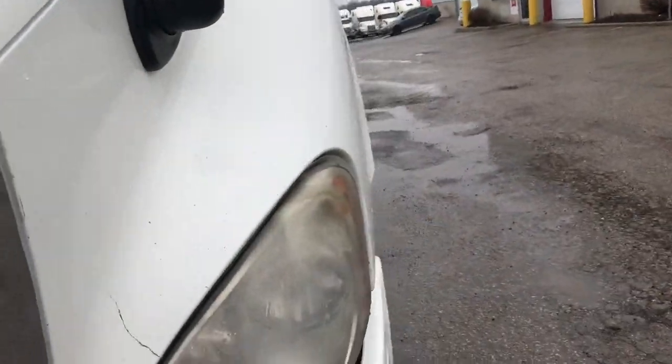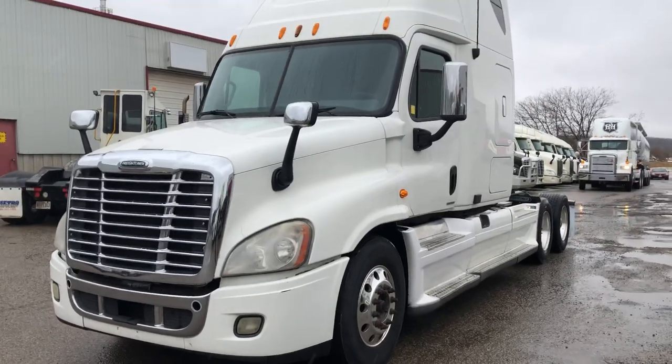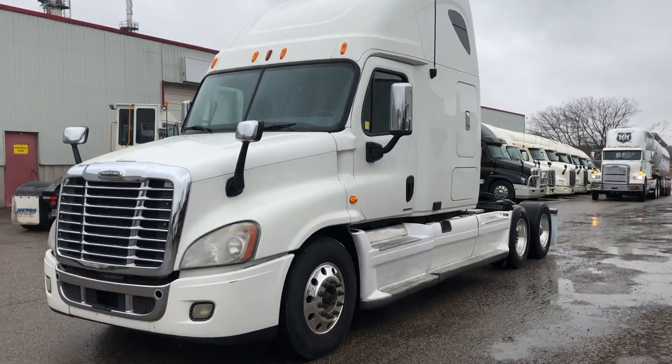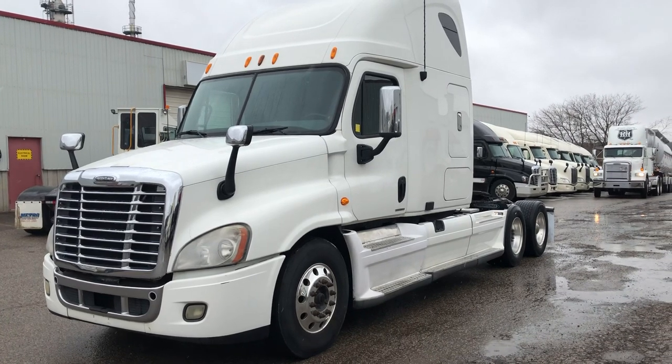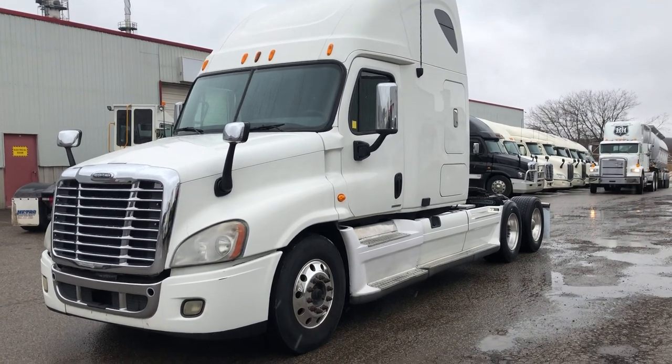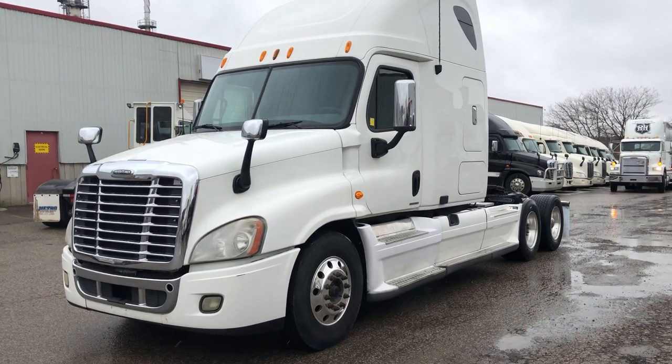It runs great and it's going to give you a decent fuel economy. If you can get a couple of years out of a truck like this, I'd say it doesn't owe you anything. If you want to give me a call for more details or pricing, call me at 289-259-6054 or toll free 844-489-8789. It's Rob at Next Truck Sales. Thank you.